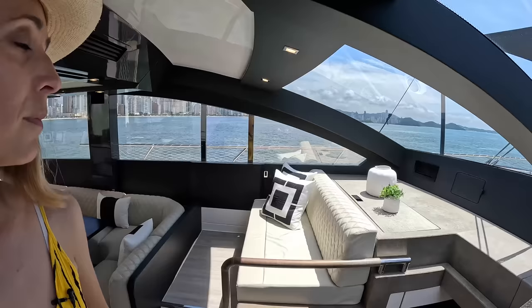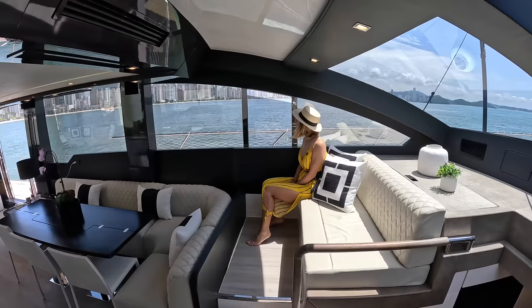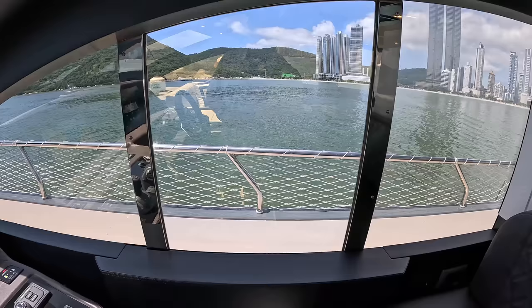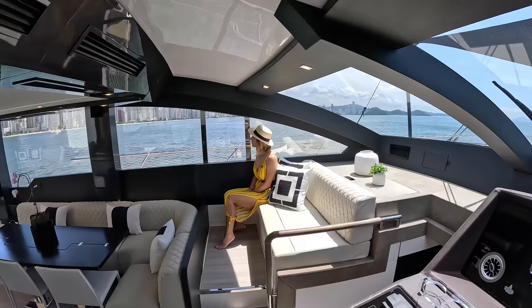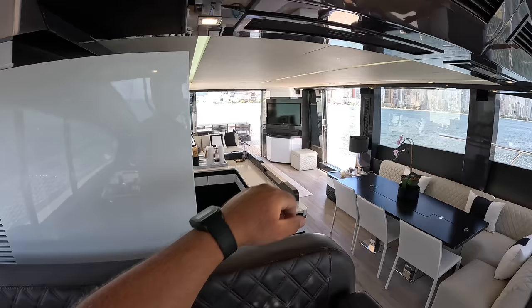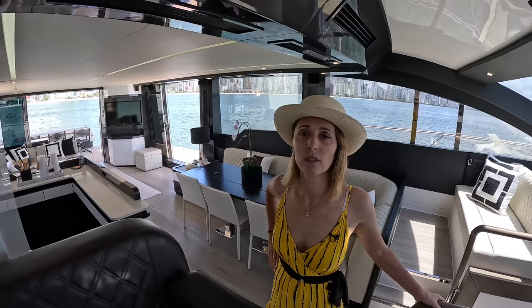And moving back over here — we have electric windows. That's the fastest window I've ever seen! On both sides. This is really convenient — if you don't use the stern station and want to stay in the air-conditioned environment, just lower the window down for docking. You can communicate with whoever's helping you on the dock. Technically you've got five points of airflow entry. Let's check out the staterooms.